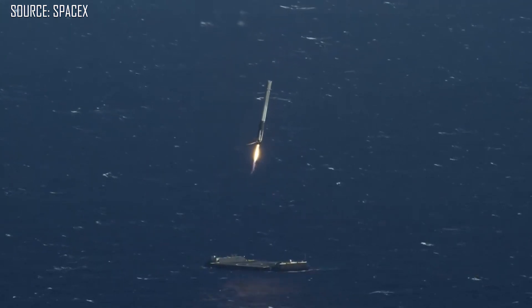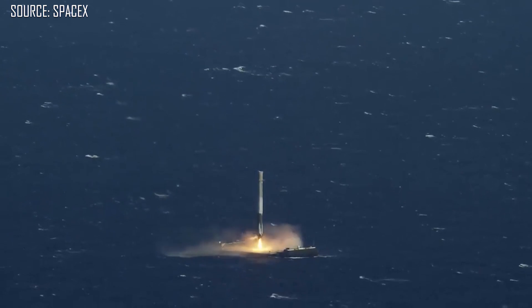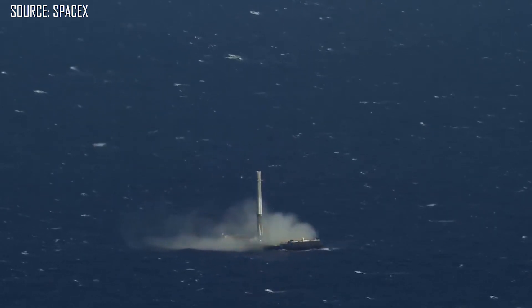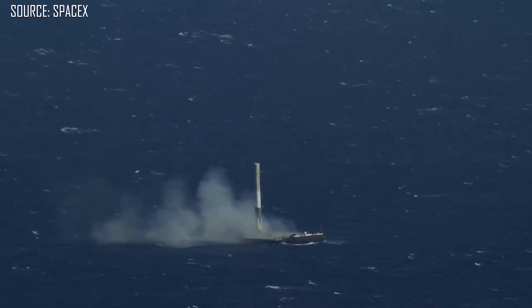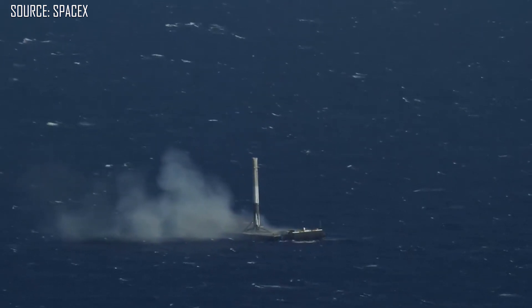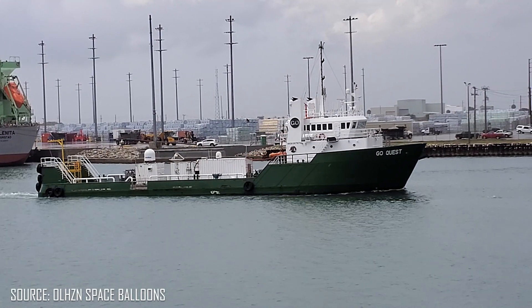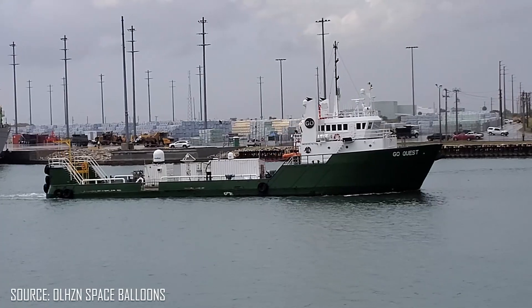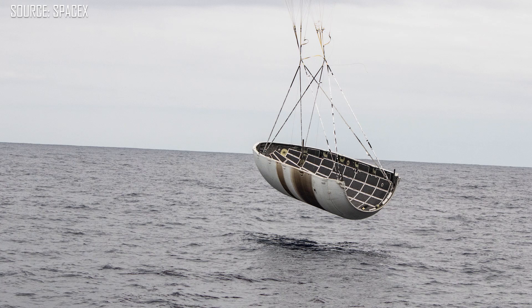Probably the most well-known of those is their autonomous spaceport drone ships — Of Course I Still Love You and Just Read the Instructions. Those are the drone ships that float out in the middle of the ocean and catch the Falcon 9 first stage booster when it returns and does an ocean landing. In addition to those, they also have support ships like Go Searcher, Go Navigator, and Go Pursuit, which perform crew support operations as well as payload fairing recovery when they soft-land the payload fairings in the ocean.